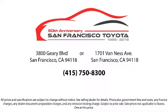Come visit us at 3901 Gary Boulevard at 3rd Avenue in San Francisco. Thank you.